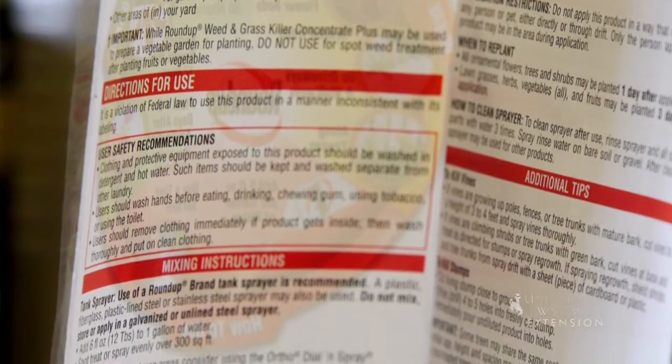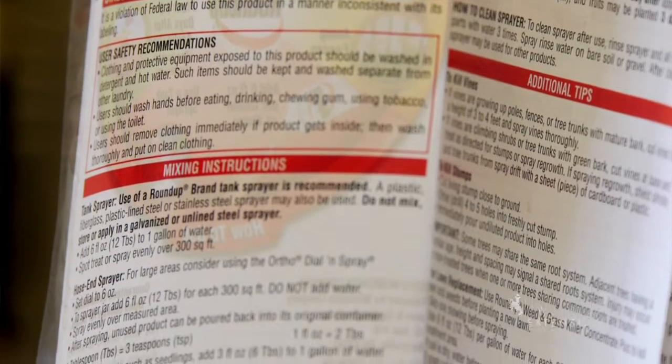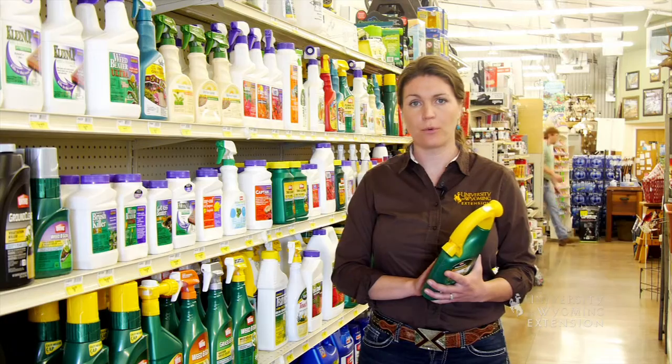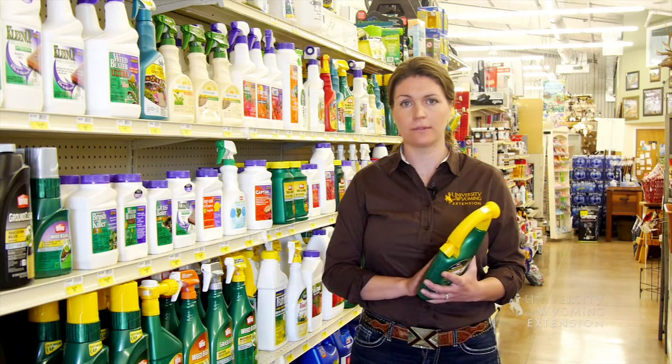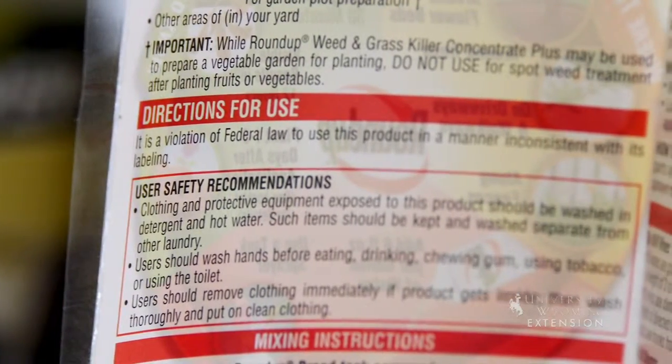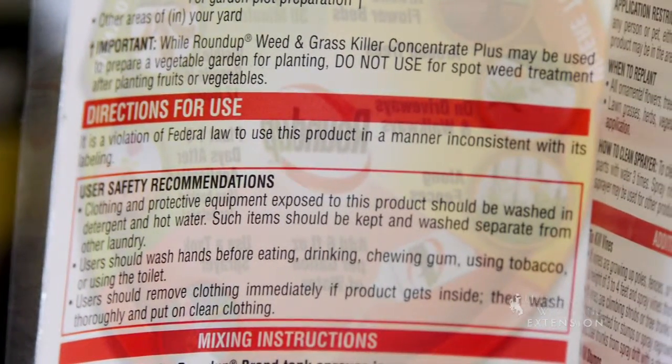The label will also tell you how to use it safely, how much to use and when to use it, and how to dispose of the empty container. If I would like to treat downy mildew in my garden, then I'm going to need to get a fungicide and read that label carefully to ensure that it will treat the fungal pathogen I'm looking for. Again, the label will tell me how to use it safely and when to apply it.